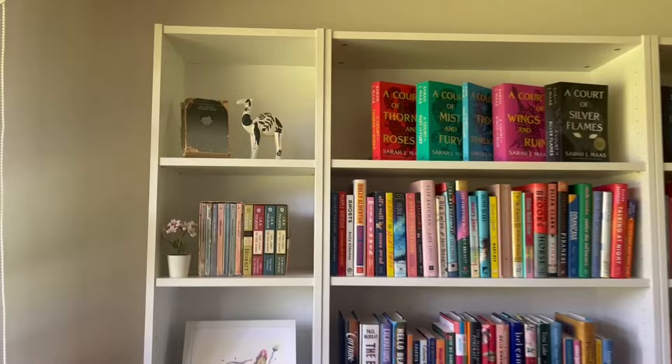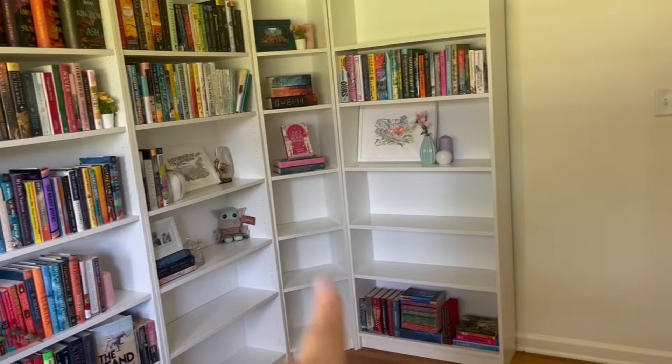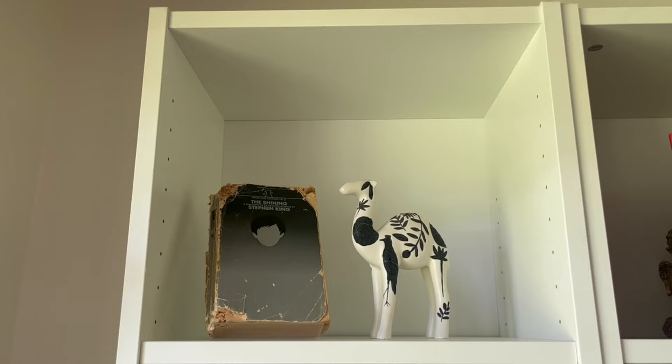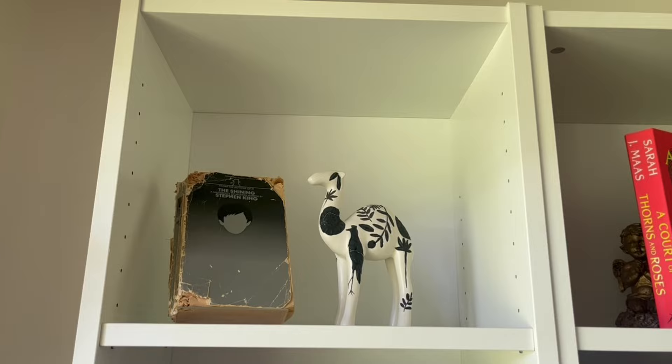I'm going to go shelf by shelf and give you an overview of what I have. The area wraps all the way around. We do have space to fit another small one, but I still have nine unused shelves, so we're going to hold off on that. Up here we have my mom's copy of The Shining — the spine is kind of messed up — so I wanted to display it like that to keep it safe. Then we have this little llama thing that has a very funny story.